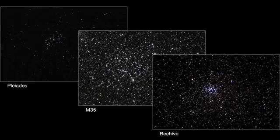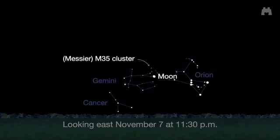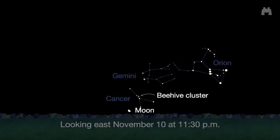The Moon glides by three beautiful star clusters in the morning sky this month, and a pair of binoculars will allow you to see the individual stars in the clusters. Aim your binoculars at the Pleiades and the Moon on the 5th, the Messier or M35 cluster and the Moon on the 7th, and the Beehive cluster and the Moon on the 10th.